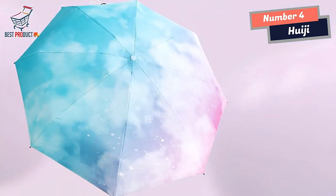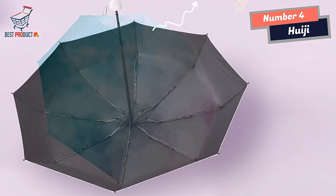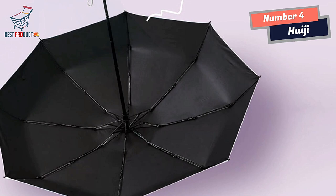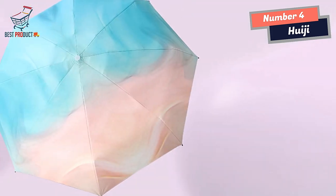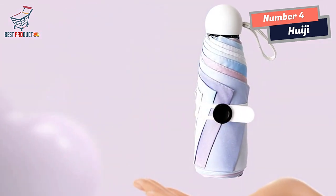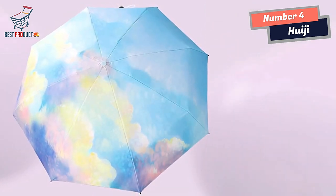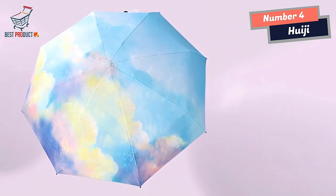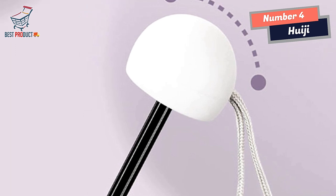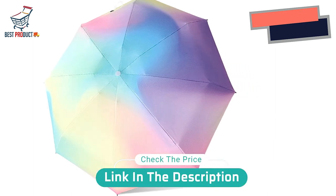Another notable aspect of the HUAGE Mini Umbrella is its Gradient Multicolored Color Series. This unique design feature adds a vibrant and stylish touch to the umbrella, making it stand out from traditional solid-colored umbrellas. The gradient colors create a visually appealing effect, adding a touch of personality and fashion to your rainy day ensemble. In conclusion, the HUAGE Mini Umbrella offers an excellent combination of functionality and aesthetics, providing reliable protection against rain and wind while adding a touch of style to your outdoor adventures.